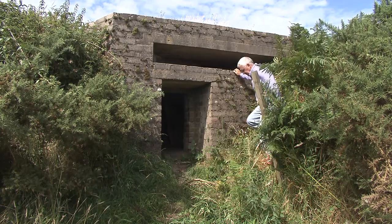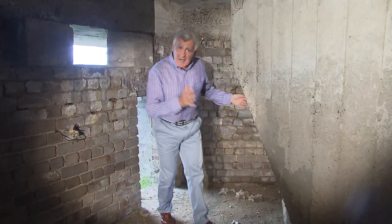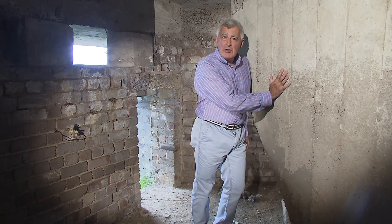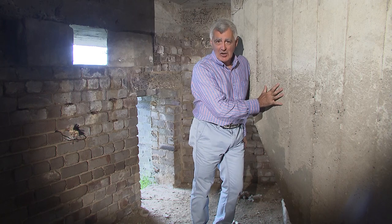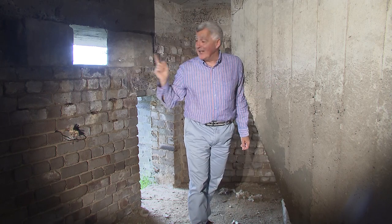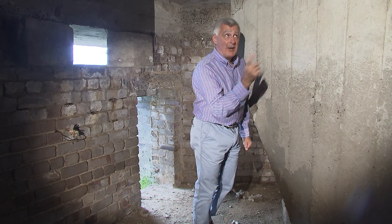There was a special design feature inside as well. Manx pillboxes had a rare web-shaped concrete structure in their centre, which was actually an anti-ricochet feature. If an enemy bullet did get in, it would get embedded in here, rather than bouncing all around.